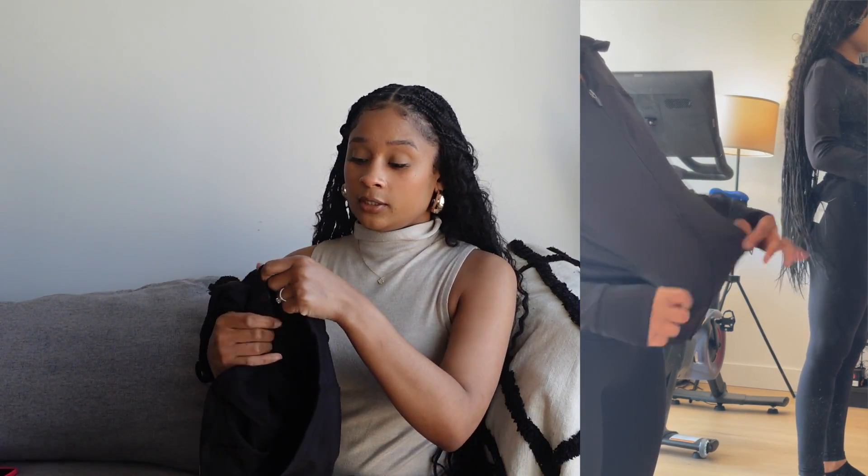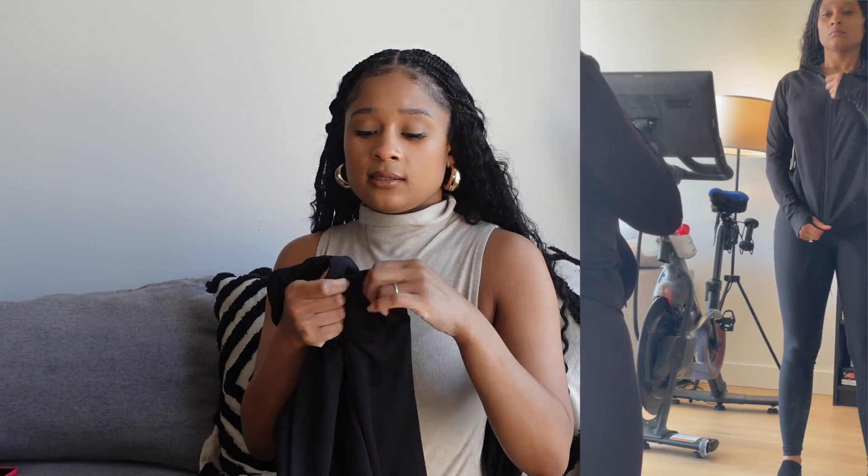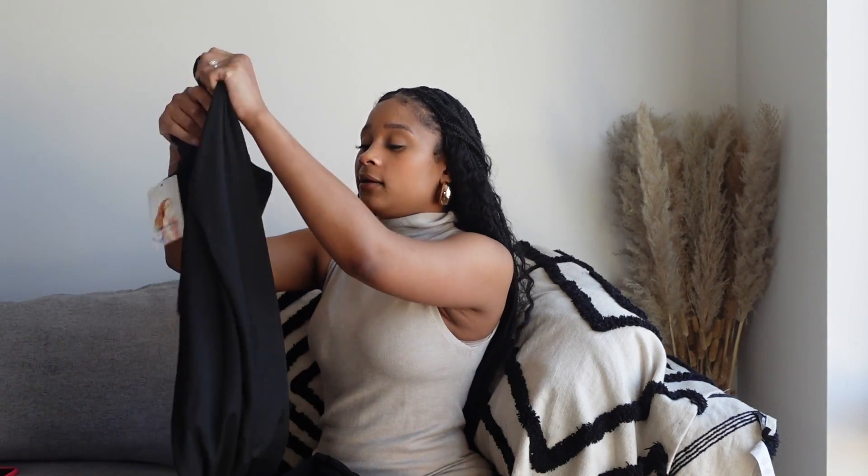I can't really speak to the quality of the Lululemon version since I don't own it, but the quality of this Primark one is very good — double lined, has pockets, long sleeves with the little finger holes. I got this in a size small and I really should have gotten an extra small. I showed a video on my TikTok of me trying this on and recommending it as a Lululemon dupe, so you can check that out if you're interested.